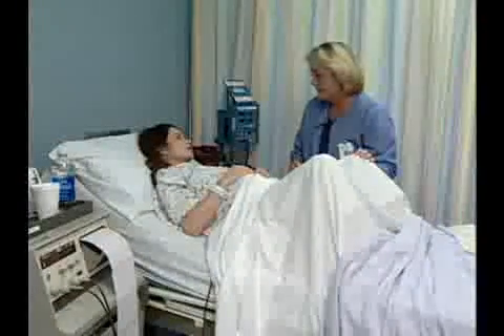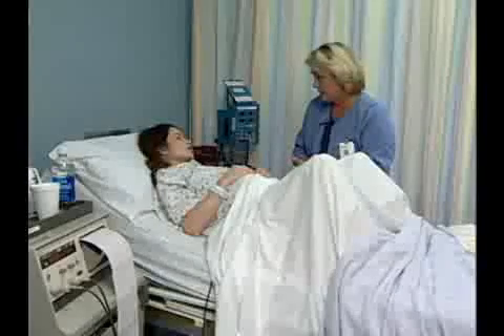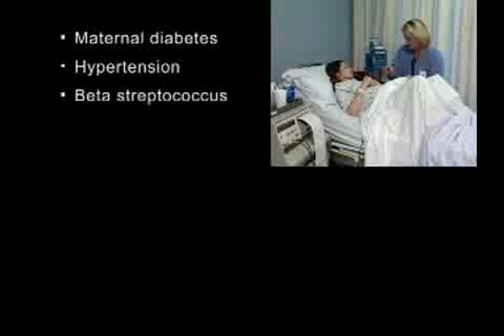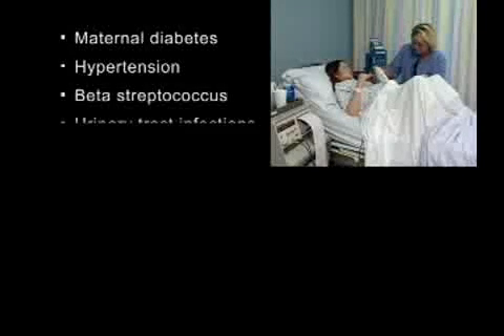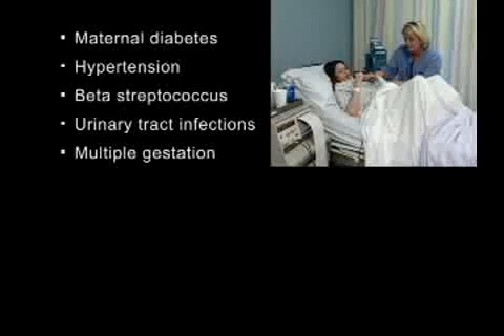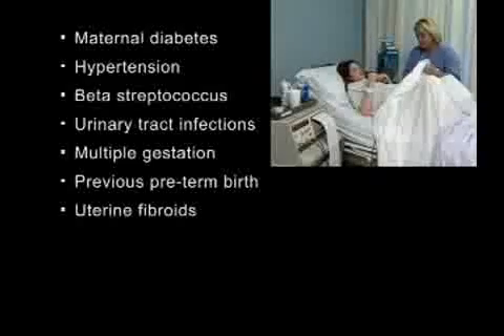The etiology of preterm labor is not well understood, but there are several known risk factors, including maternal diabetes, hypertension, beta streptococcus, urinary tract infections, multiple gestation, previous preterm birth, and uterine fibroids.